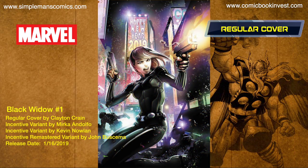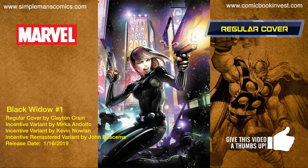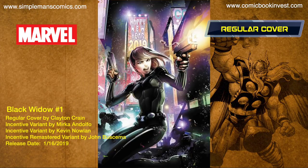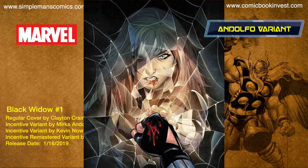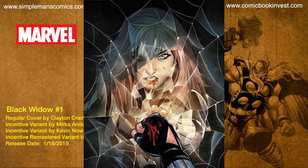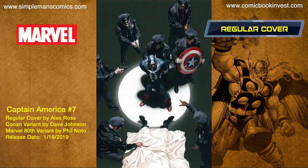Black Widow number one releases January 16th, 2019. It kind of reads like it's going to be almost like a female Punisher type story — she ends up getting killed, comes back, and she's mad as hell and starts taking out her vengeance. It's gonna have a regular cover by Clayton Crane, an incentive variant by Mirka and Dolpho, an incentive remastered variant by John Buscema, and an incentive variant by Kevin Nolan.